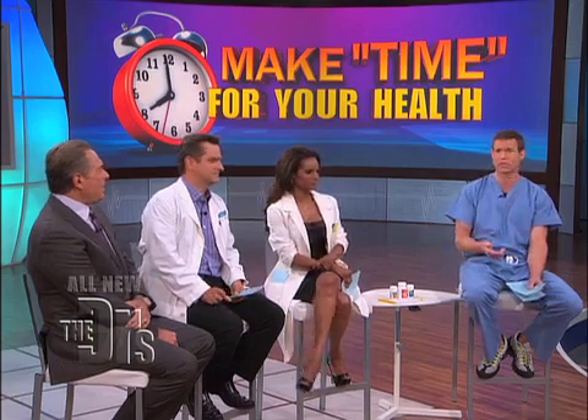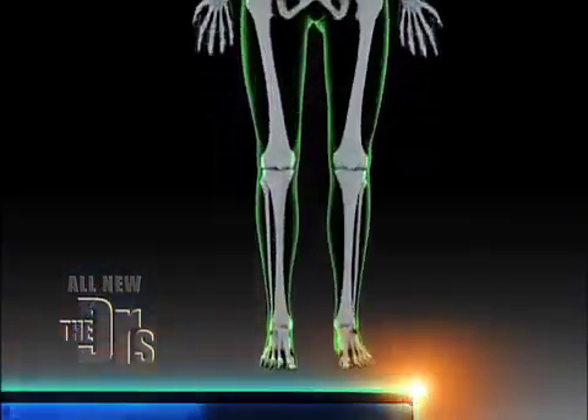Glad you asked this question, because a lot of us take over-the-counter pain medication and often wonder which one is best. How long it takes for medicine to kick in depends on you, your metabolism, and what you're taking. Different over-the-counter medications work in different ways on the body, and I'm going to give everyone a brief look inside the body in terms of how these medicines work.